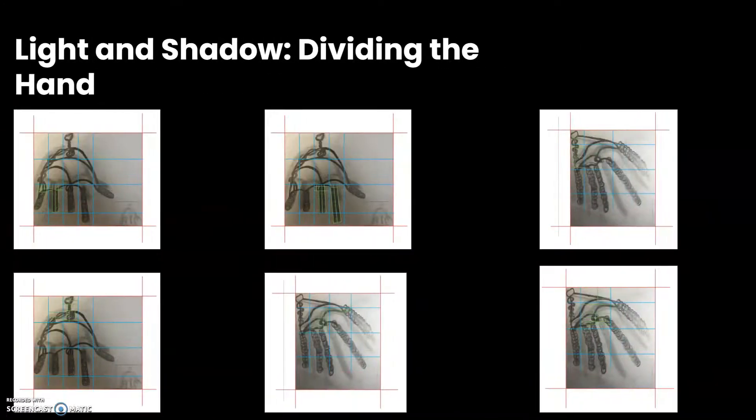Next up is me dividing the hand itself. This was just to help us figure out how we would section a box to showcase different pieces and parts of the hand. Pretty simple and self-explanatory.